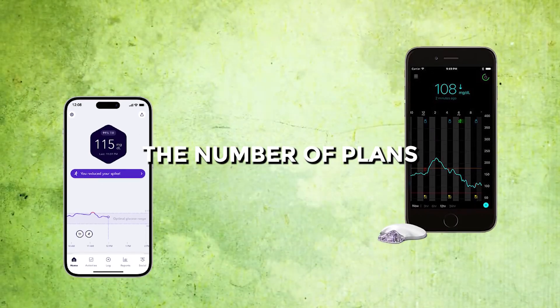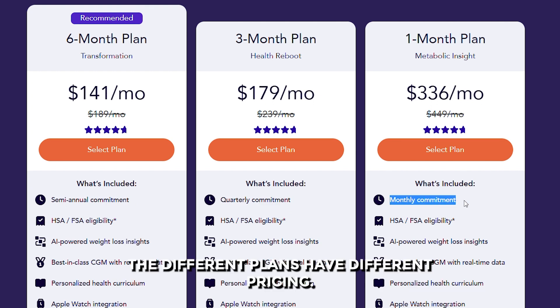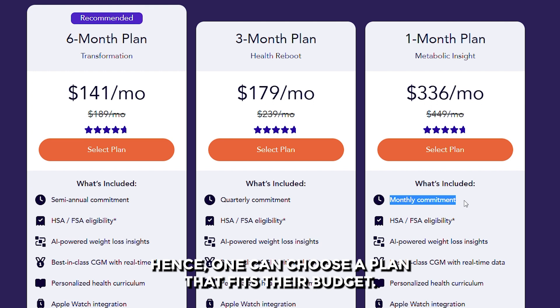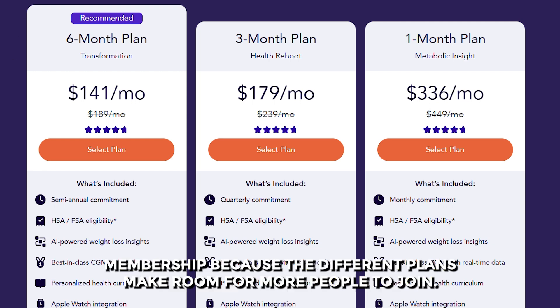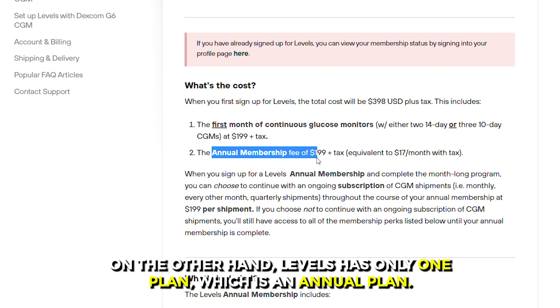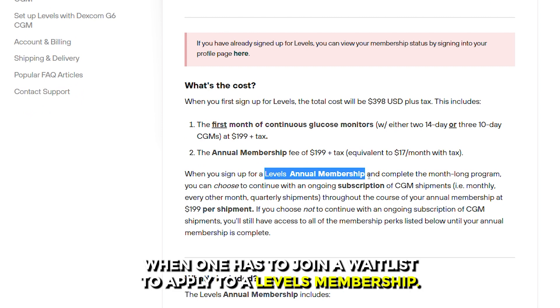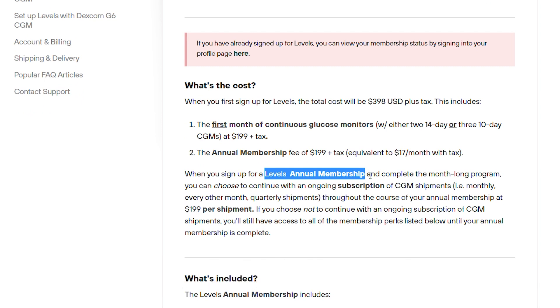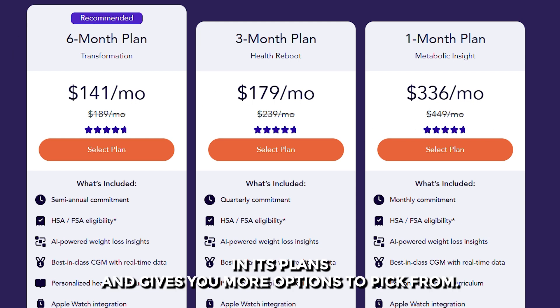The number of plans: Cygnos offers three membership plans — a semi-annual plan, a quarterly plan, and a monthly plan. The different plans have different pricing, so one can choose a plan that fits their budget. Also, one doesn't have to join a waitlist while applying for Cygnos membership, because the different plans make room for more people to join. On the other hand, Levels has only one plan, which is an annual plan, and there are times when one has to join a waitlist to apply. Therefore, Cygnos offers more flexibility in its plans and gives you more options to pick from.